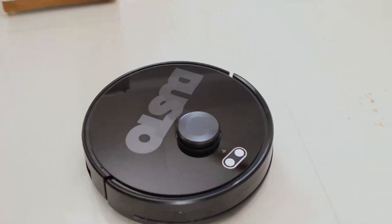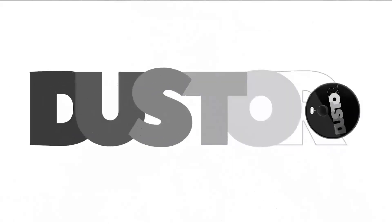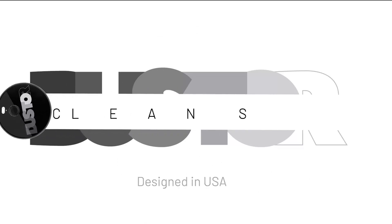How to get hold of it? Simple. Just log on to Duster.com to place your order. It doesn't hit hard on your pocket — there's an easy installment option available. Duster Robotic Cleaner, please visit www.duster.com.